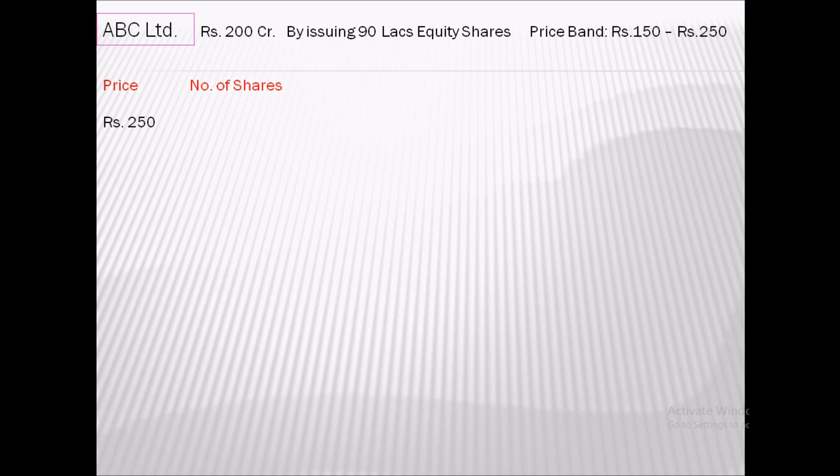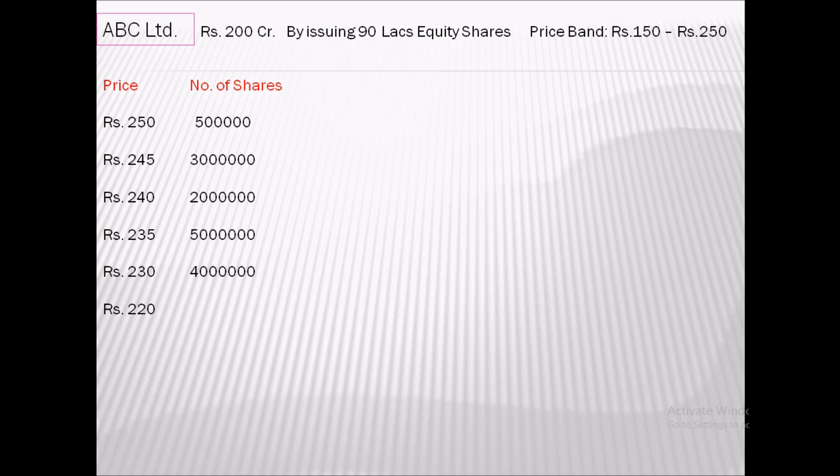Post IPO, the bids received are listed in descending order with the corresponding price, quantity, and demand. At price point 250, total demand is 5 lakh shares; at 245, total demand is 30 lakh shares; at 240, total demand is 20 lakh shares; at 235, total demand is 50 lakh shares; at 230, total demand is 40 lakh shares; and at 220, total demand is 25 lakh shares. The company wants to issue a total of 90 lakh shares.